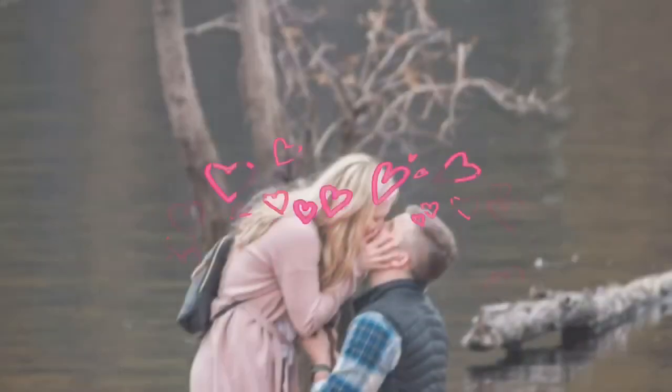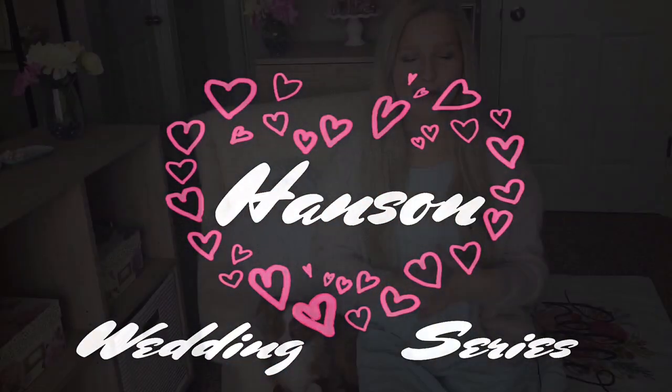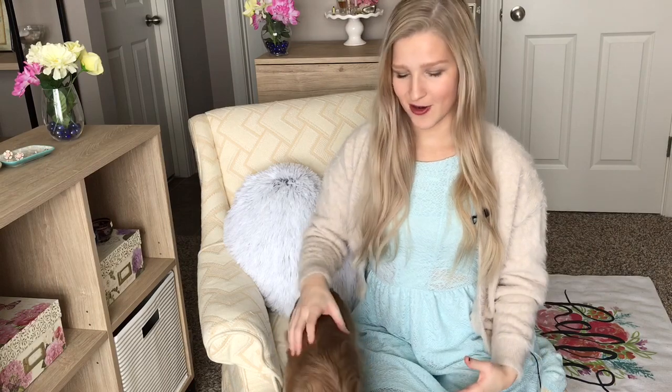Hi guys! Welcome back to my channel. If you're new here, my name is Megan and you are watching my wedding series. I'm so excited to be making this video all about my wedding saving ideas — some I've already started doing and some I have in mind for how I want to make things cheaper and more reasonable for my wedding.